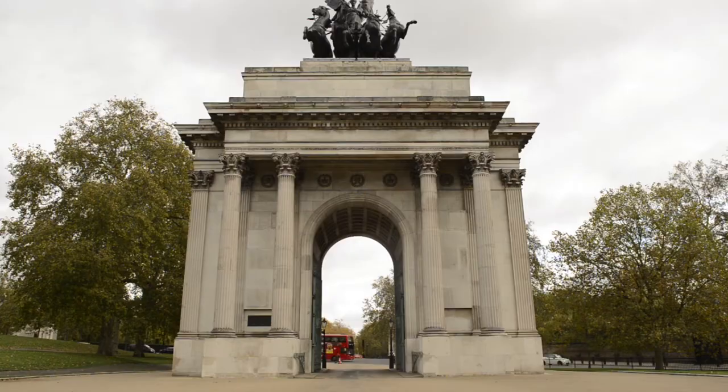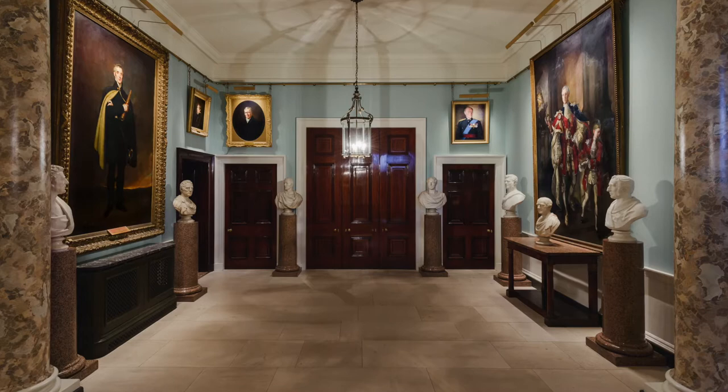We're here today, right in the heart of central London, to look at a real hidden gem — a house where we've recently illuminated some fine works from Titian, Bruegel and Van Dyck. A landmark arch, a famous house. As Lloyd Grayson would say, who lives in a house like this? So here we are at Apsley House, known as number one London, the most famous address in London.